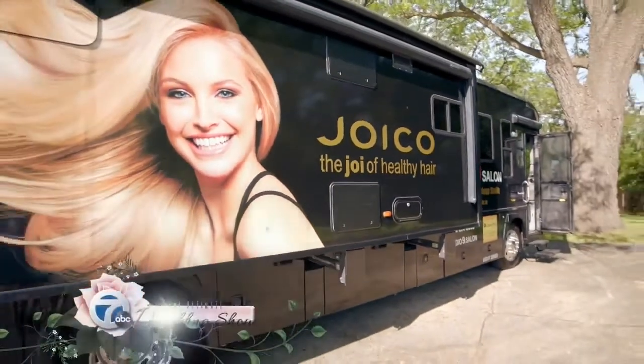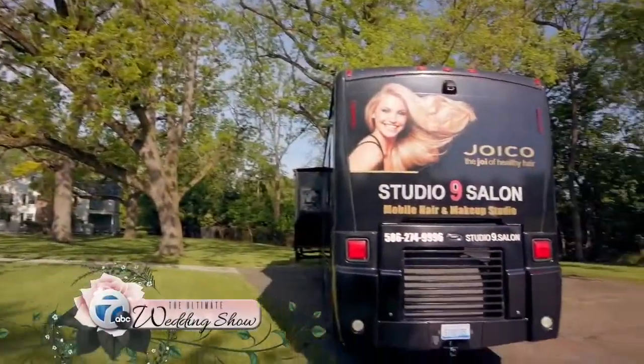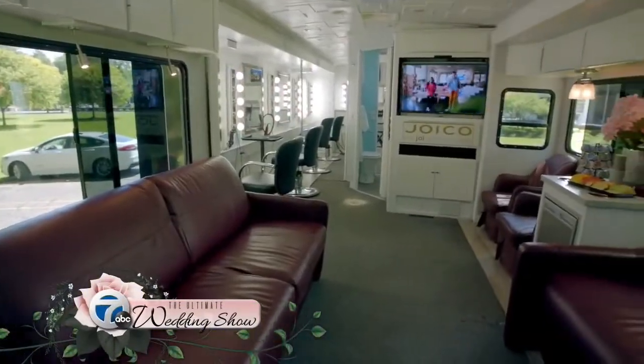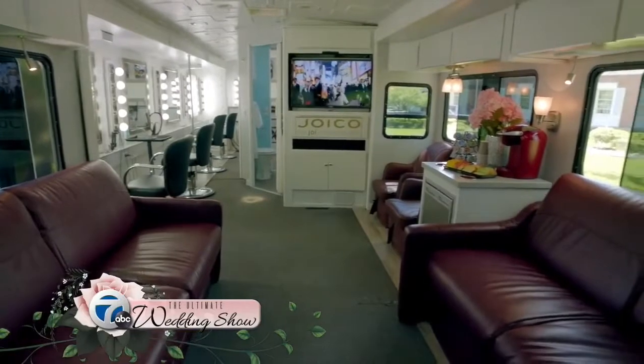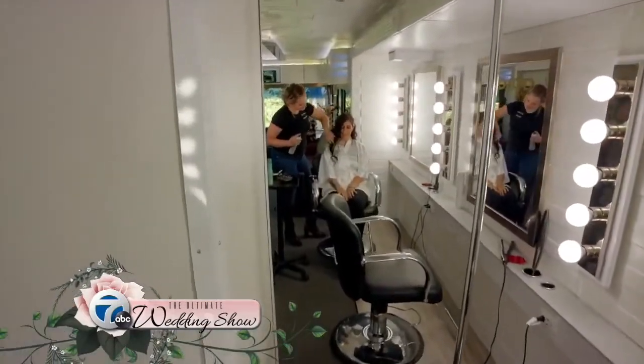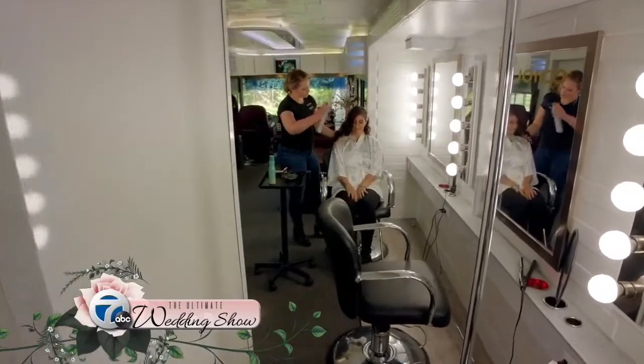Joyco is a product line that we use within our salon. They have also sponsored both of our mobile salons and helped us with the buses themselves. They're a great, reliable product line that we use on our clients for long-lasting hair and makeup services on their day of.